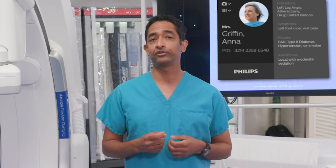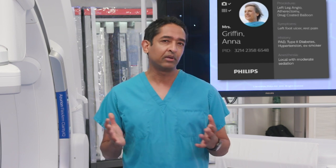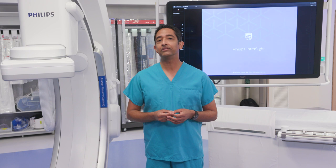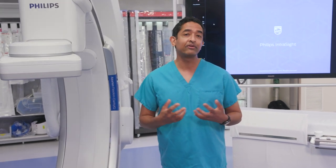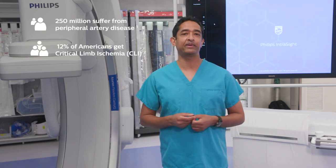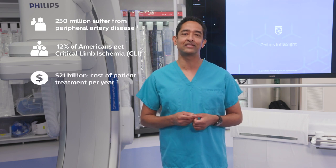Anna has long suffered from peripheral artery disease, or poor blood circulation in her leg, causing cramping and pain when she walks. Sadly, Anna's story is not that unique. Nearly a quarter of a billion people worldwide suffer from peripheral artery disease. 12% of Americans get CLI, and the cost of treating these patients is over $21 billion U.S. dollars a year.